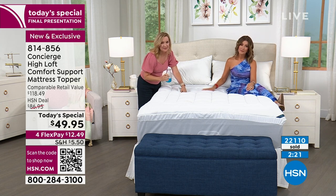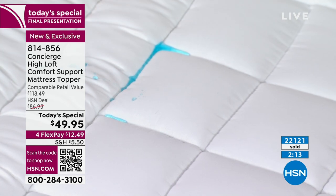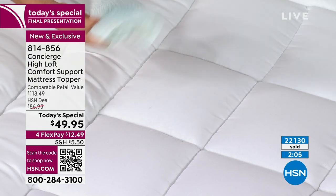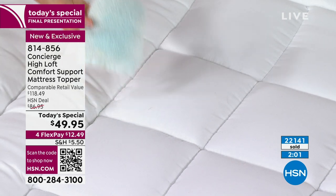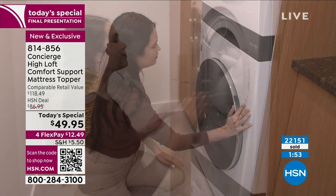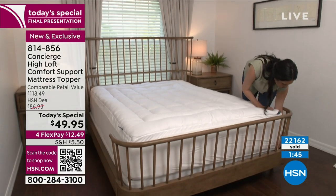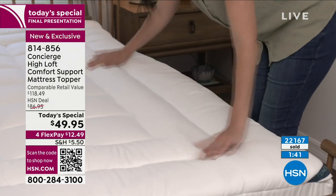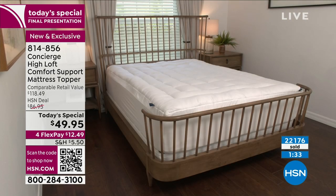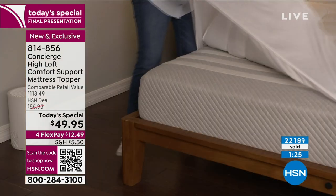This stain and water repellency is such a popular feature, but you typically don't see it on a topper — you see it more on a utilitarian mattress pad. The fact that we did it on something luxurious like this means you don't have to choose. That's why the retail comparison is so high — if you tried to create something like this, you'd have to layer a piece for protection and a piece for comfort and loft. With this, it's one and done. You don't need 30 days to decide — one or two nights and you'll know. And if you don't love it, you can return anything you buy at HSN.